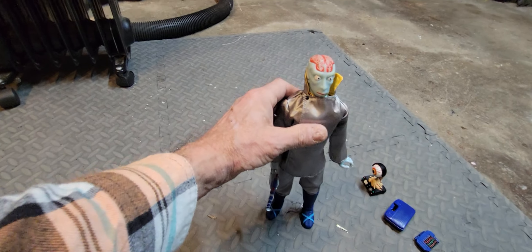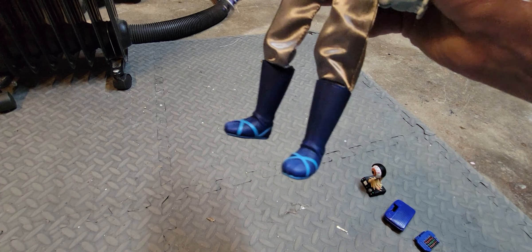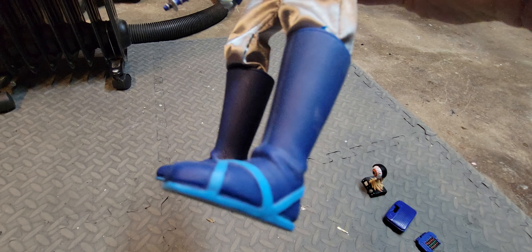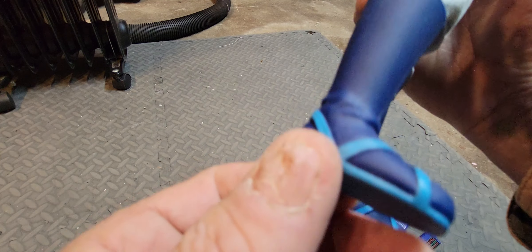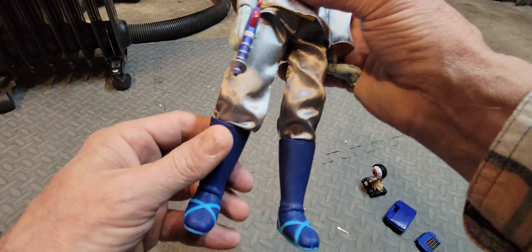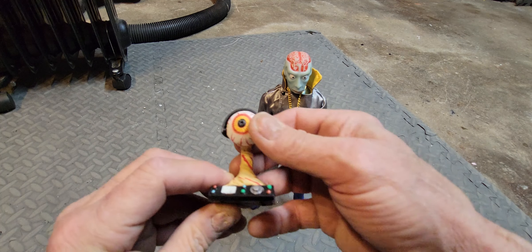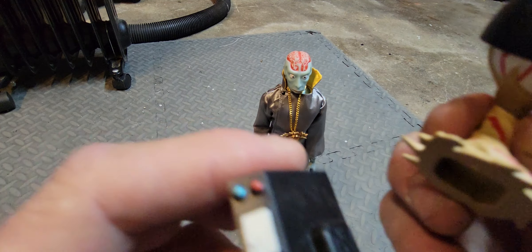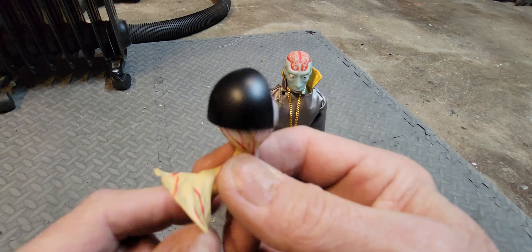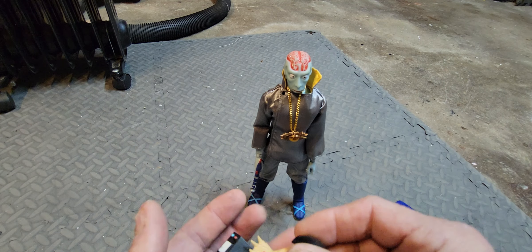I'm happy with the transformation. He originally came with sandals painted onto bare feet — definitely not appropriate for a spaceman. The boots are a definite improvement, also from Third Son Books. I also bought this evil eye computer console accessory for him. It comes in two nicely detail-painted pieces — the eyeball looks pretty cool. The perfect computer for an evil scientist from outer space.